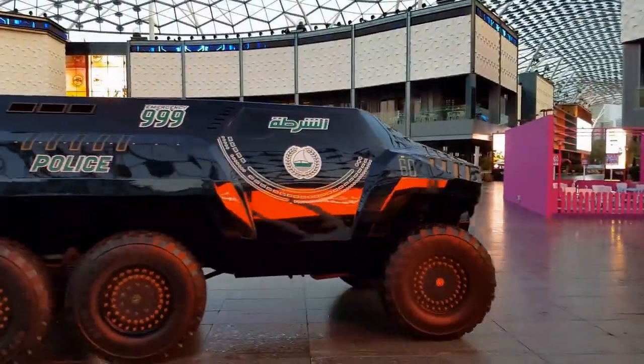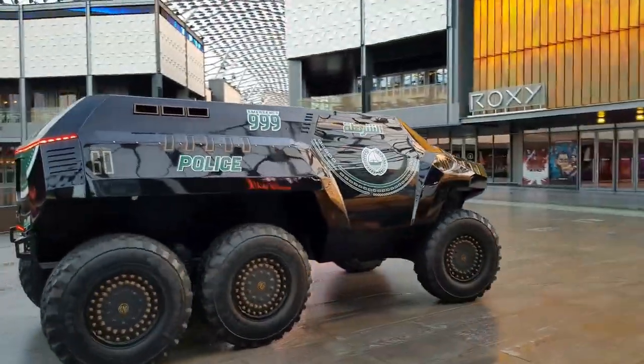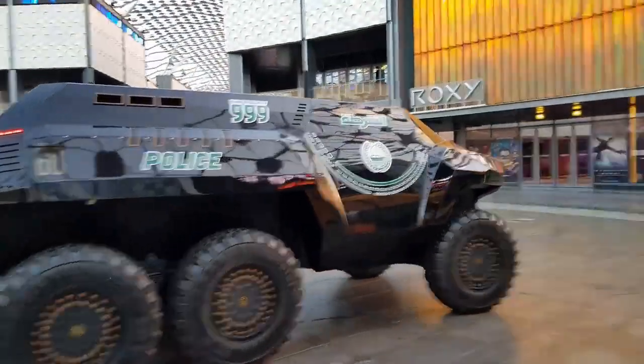The exact price for the production version of this truck isn't clear, but it's estimated to start at about $450,000 US.